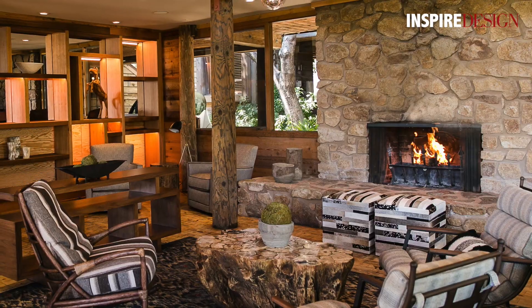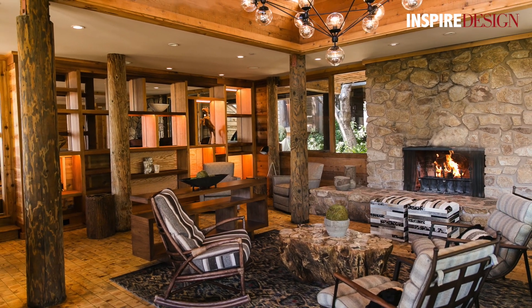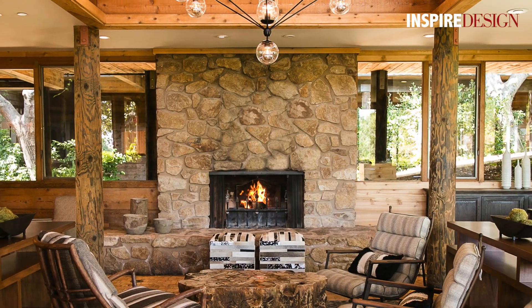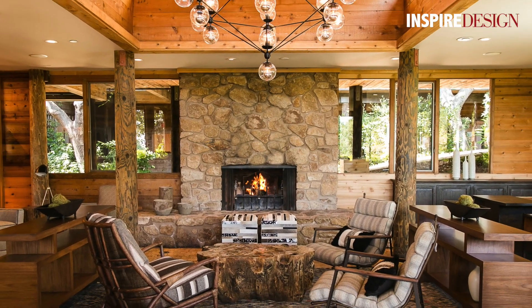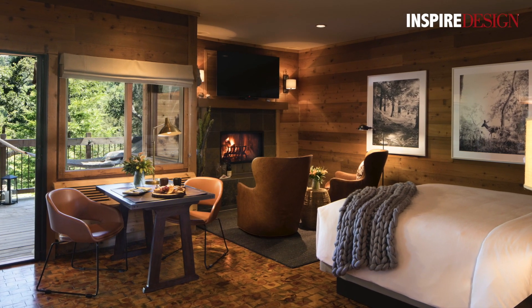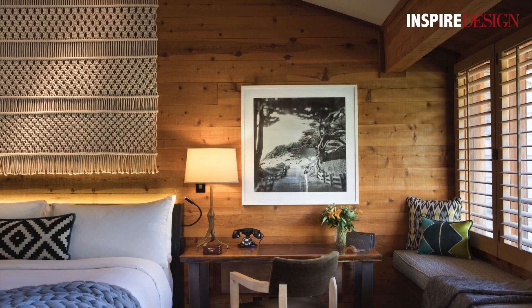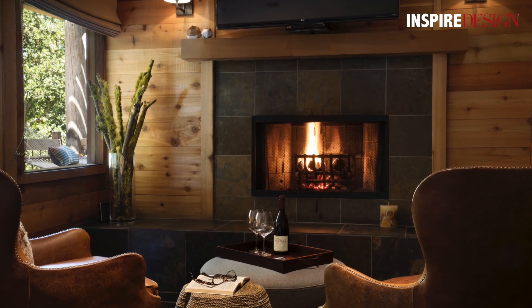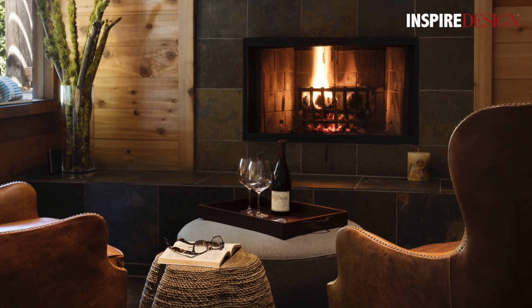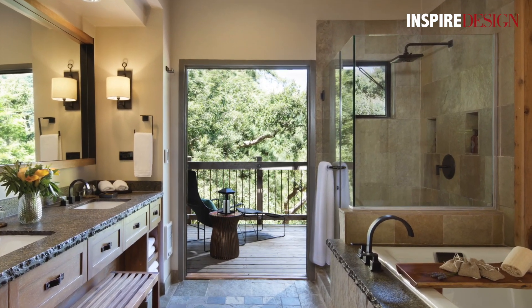We've recently completed a couple of hotels this past year that have opened. One is the renovation of the Ventana Inn at Big Sur in California on the West Coast, right off of Highway 1. A beautiful 1970s wood-clad architecture, a little bit of a hippie-esque vibe to the property. The inspiration was harking back to those 70s, so we looked at the patterns on fabrics and the textures, brought back some macrame, but done in a really updated, beautiful way.